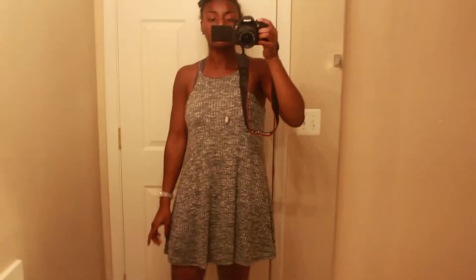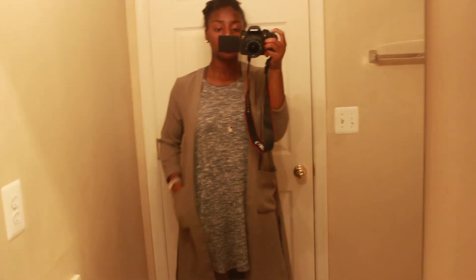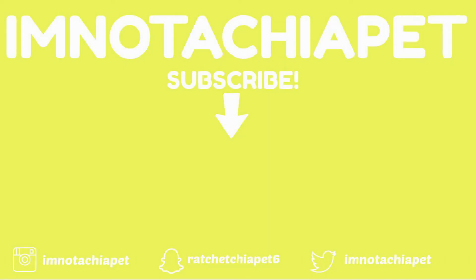My outfit today was this gray dress from Ross, and then this green little coverup from H&M. Thanks for watching!